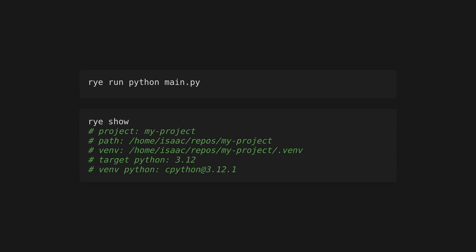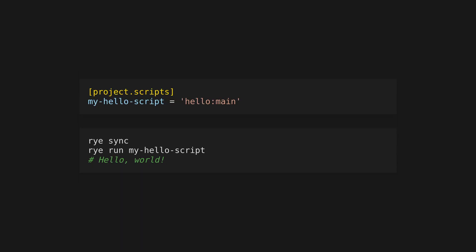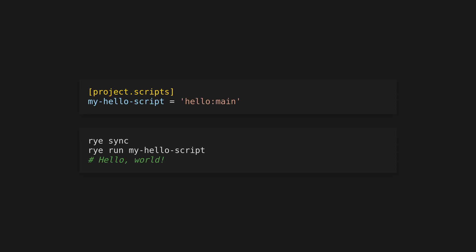Run executables using rye run. You can show information about your current project using rye show. Rye scripts are configured under the project.scripts key of the pyproject.toml. Once you've defined a script and run rye sync, run it with rye run followed by the script name. You can also use Rye for building and publishing your packages using the rye build and rye publish commands.